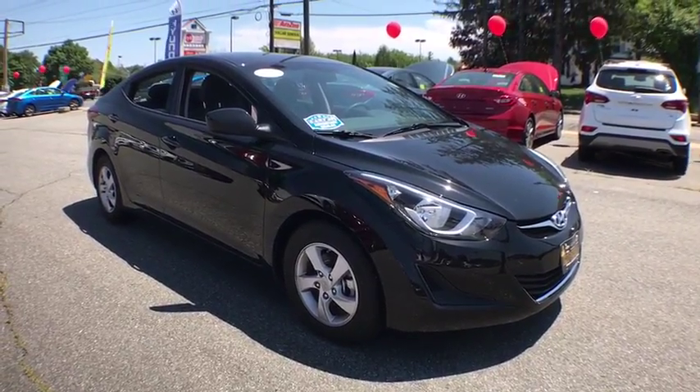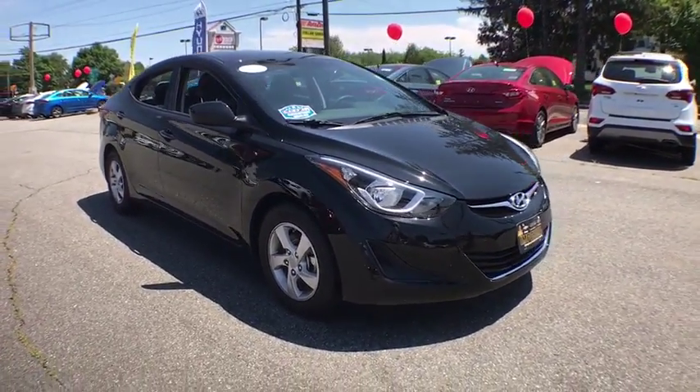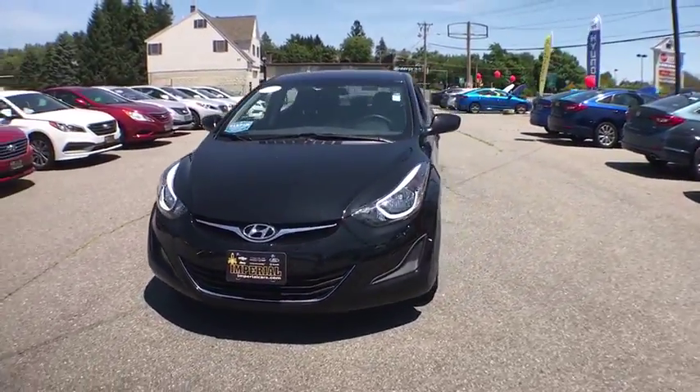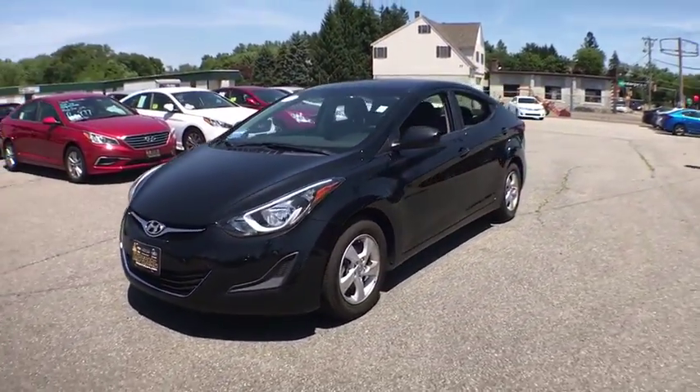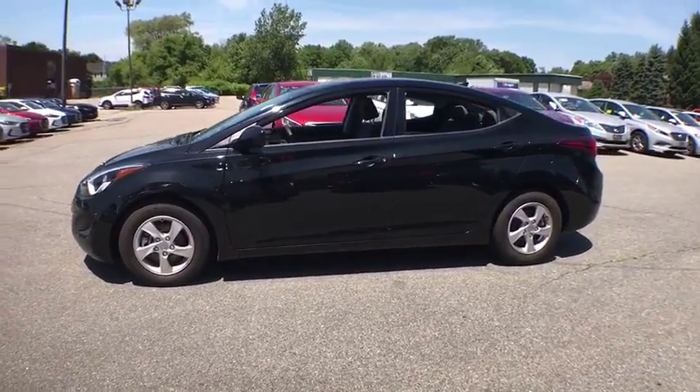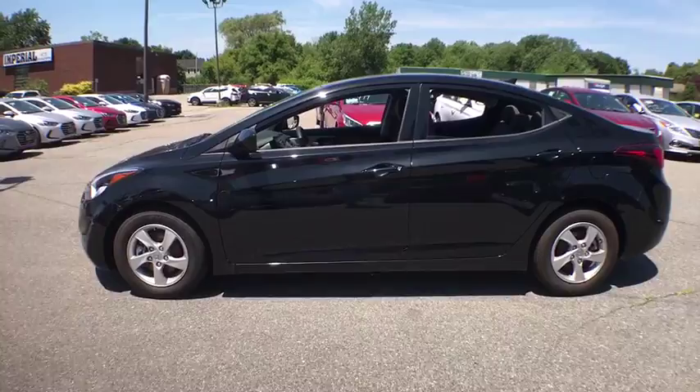The 2014 Hyundai Elantra. The Elantra boasts the most interior room in its class and gets an exceptional 35 mpg. With its luxurious standard features, the Elantra is an easy choice. This vehicle has less than 20,000 miles.